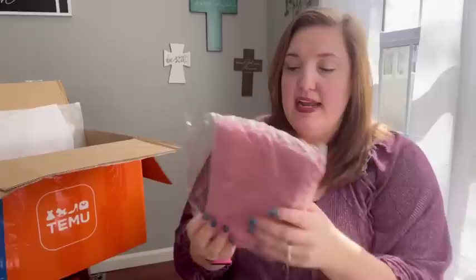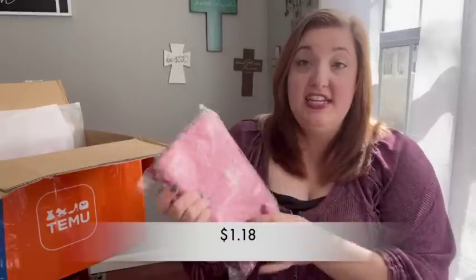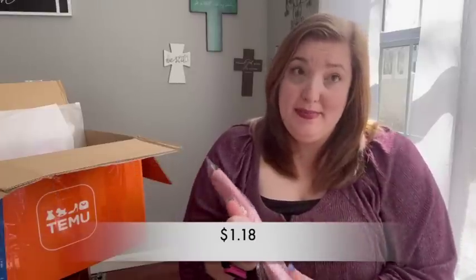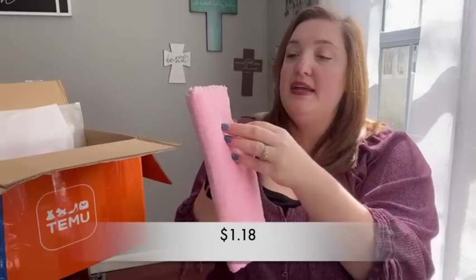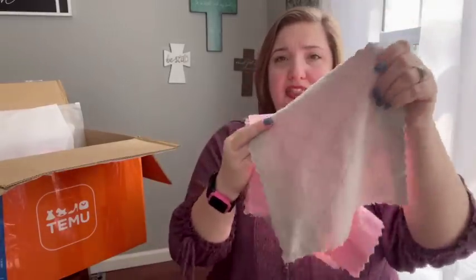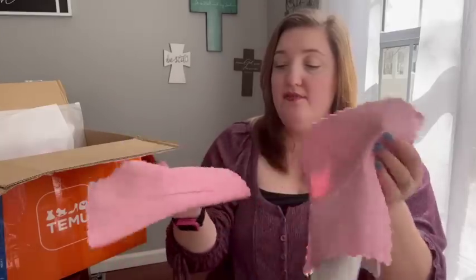Then I got a pack of five dish towels — I got pink, of course. They're reversible, so pink on one side and gray on the other. They're really thick, almost like microfiber cloths, so you could use them for wiping counters or anything around the house. I love always having lots of cloths like these for cleaning.